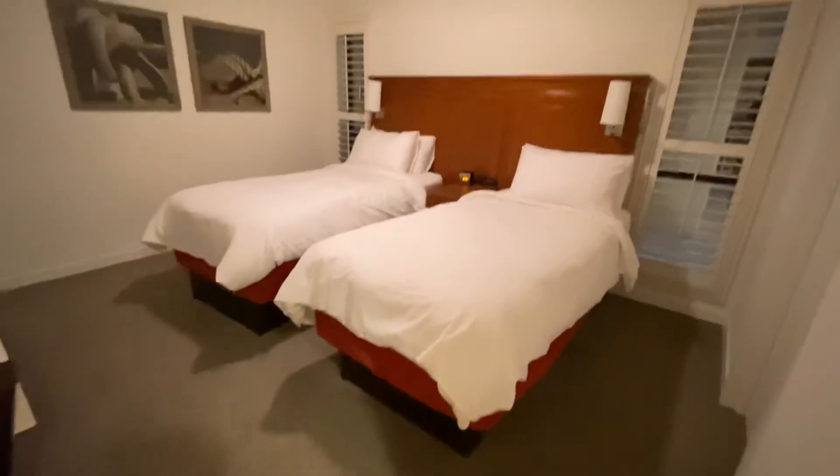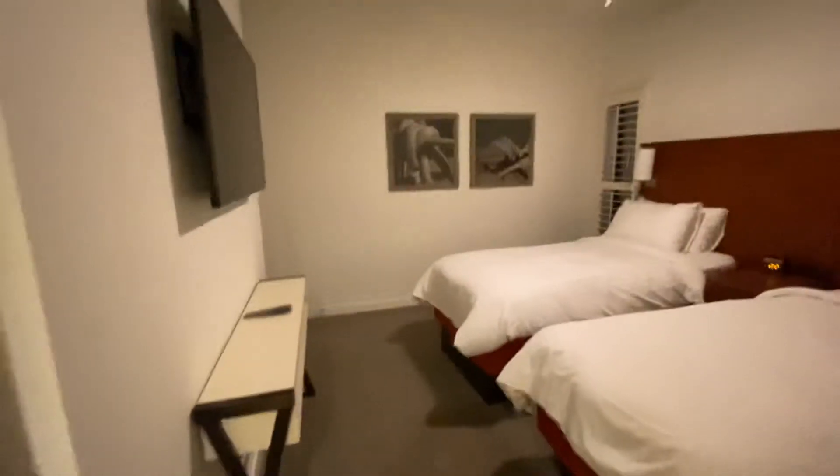Two twin size beds on this side. They have all two-bedroom rooms here.